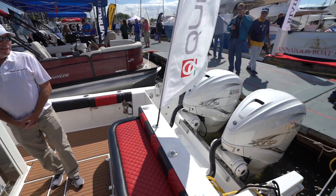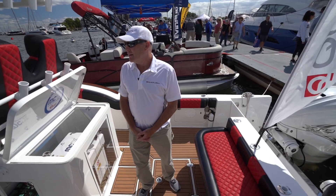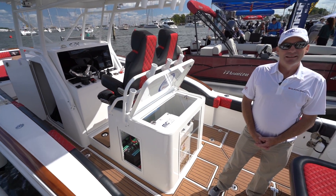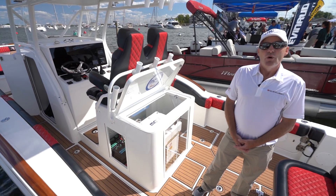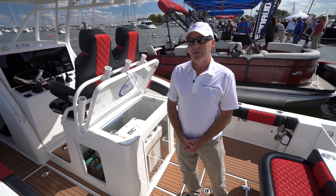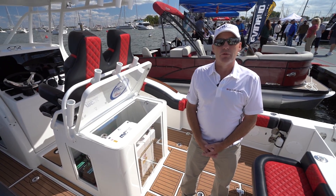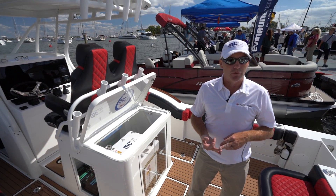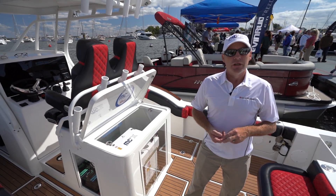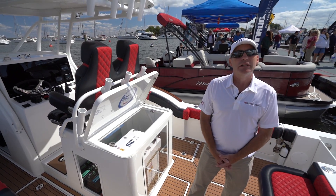This is a Buddy Davis boat - what a beautiful boat. You guys use this in your shows and events? We run this demo boat from Florida all the way up through New England, taking it to different shows - Miami, Fort Lauderdale, here in Annapolis, West Palm Beach. We also had one of our demo vessels just over in Tampa the other week.